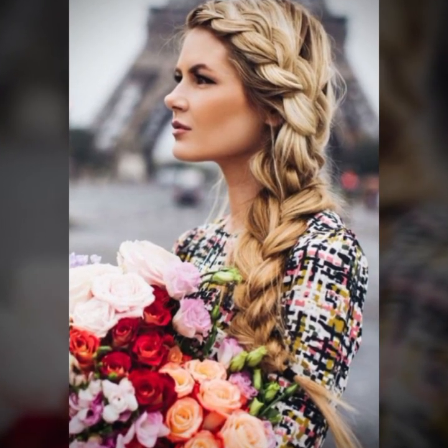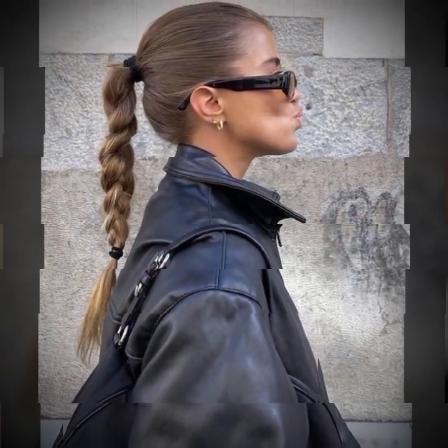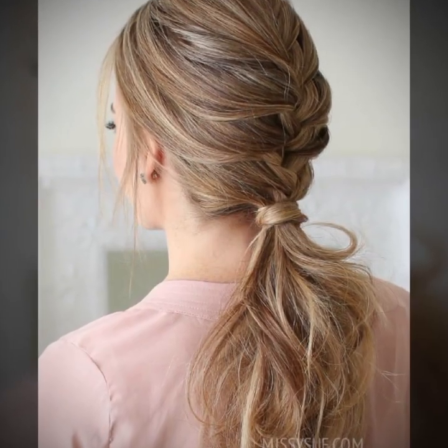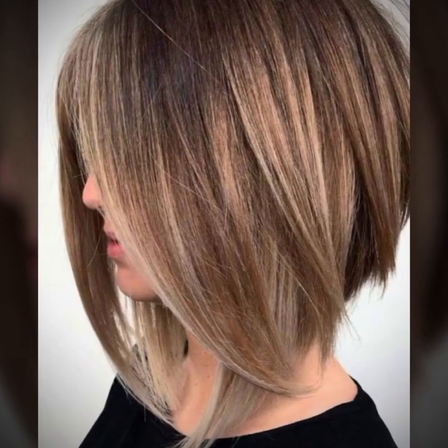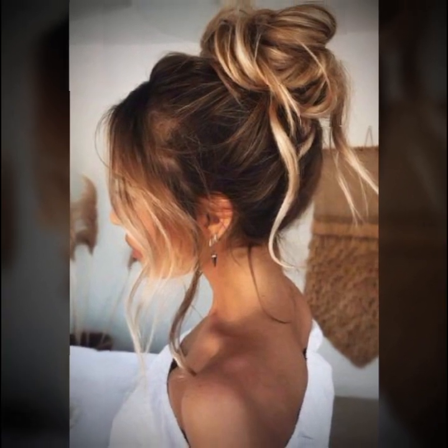Curl your hair with a straightener — you don't need a curling iron to create curls. You can use a straightener to create soft, loose waves. Simply clamp a section of hair with the straightener and twist it away from your face, then pull it through. This will create a natural-looking curl.